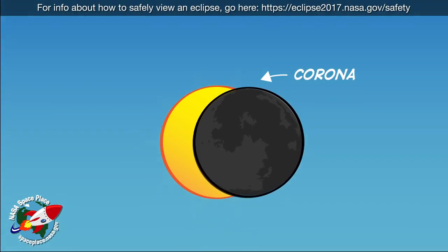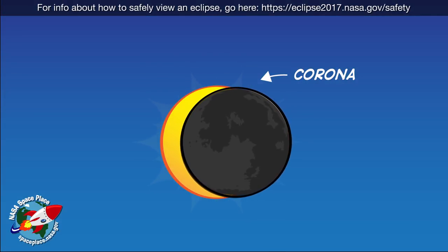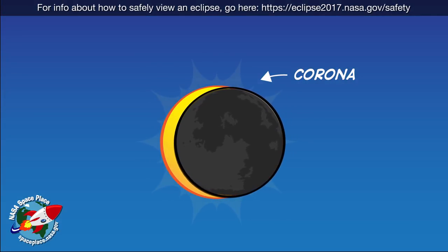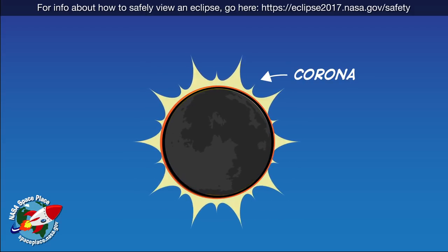called the corona. The corona is very dim. It's usually hard to see because the sun is so much brighter. But when the moon blocks the sun's light during an eclipse, all you can see is the light from the corona.